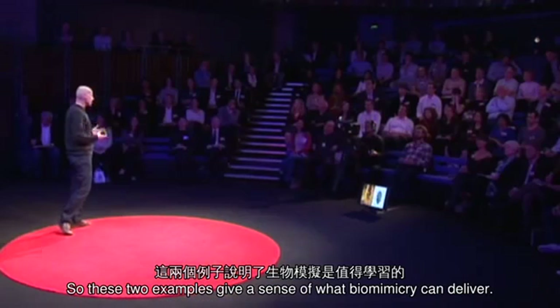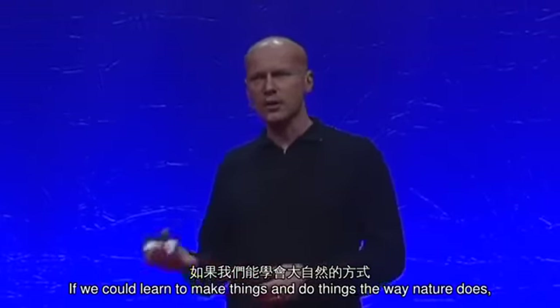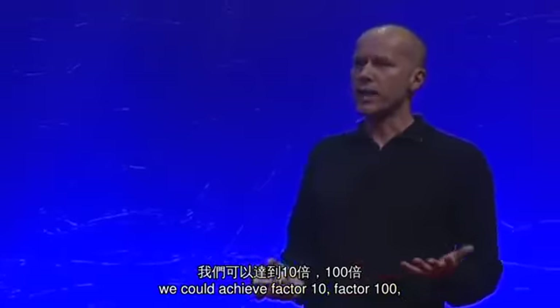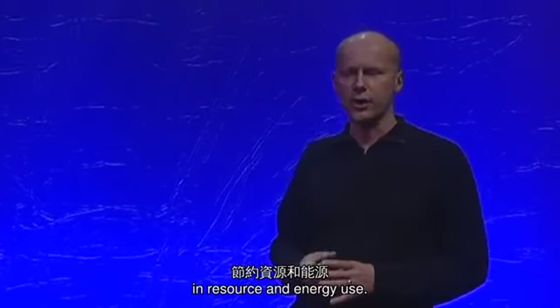So these two examples give a sense of what biomimicry could deliver. If we could learn to make things and do things the way nature does, we could achieve factor 10, factor 100, maybe even factor 1,000 savings in resource and energy use.